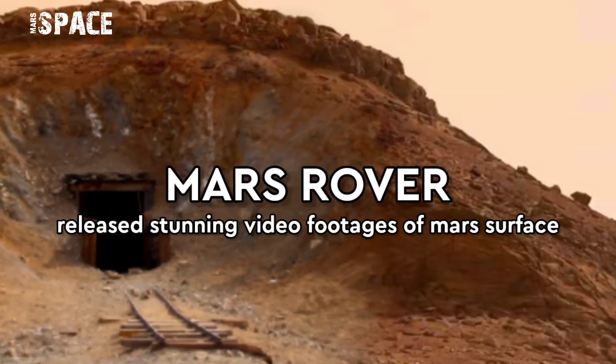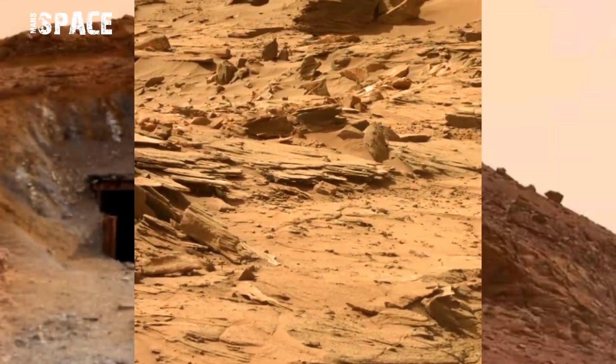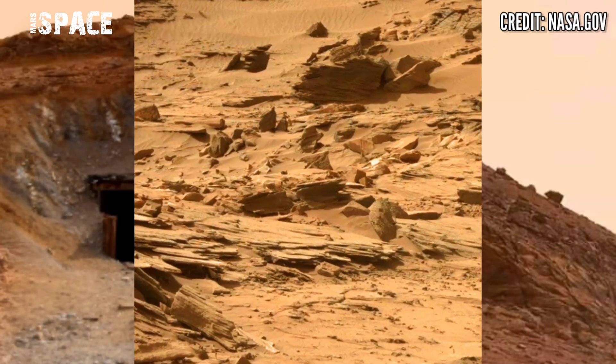Hello everyone, welcome back to our YouTube channel Mars Space. If you are new, hit the bell icon with thumbs up, please watch the full video and subscribe to this channel.